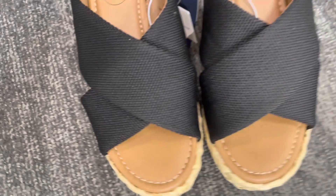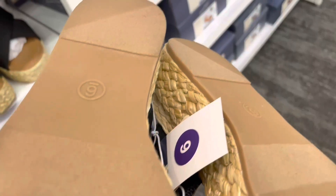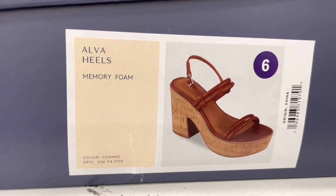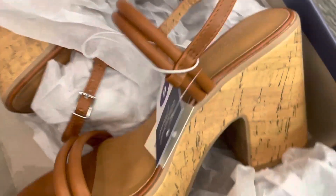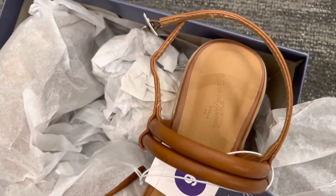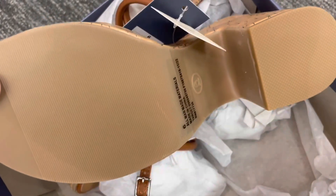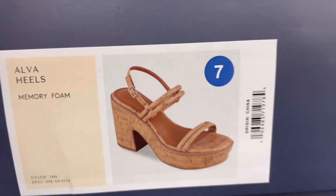Next are some shoes. These wedge sandals by Universal Thread are available in two colors — here it is in the other color. These platform heels are available in cognac and tan; I think the wedge heel is a faux cork design. Here it is in the tan color.